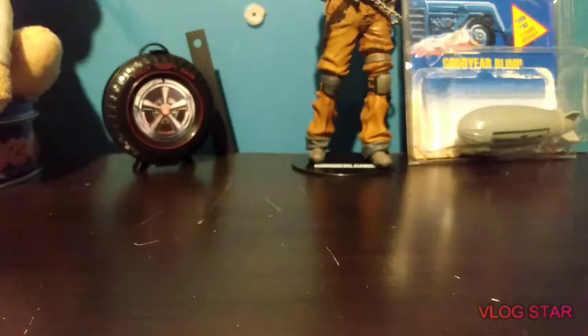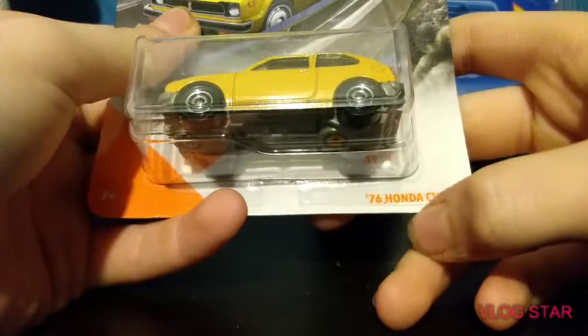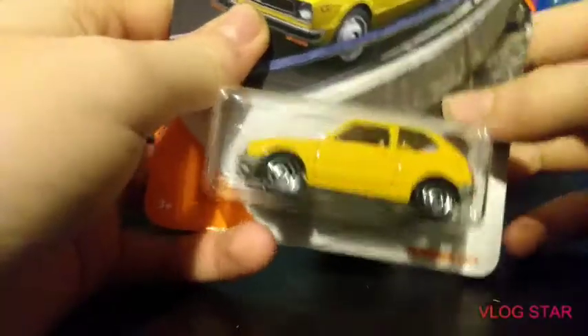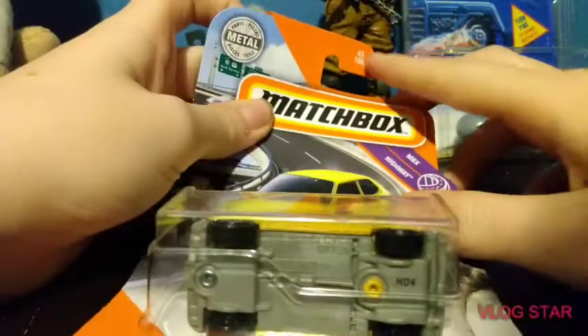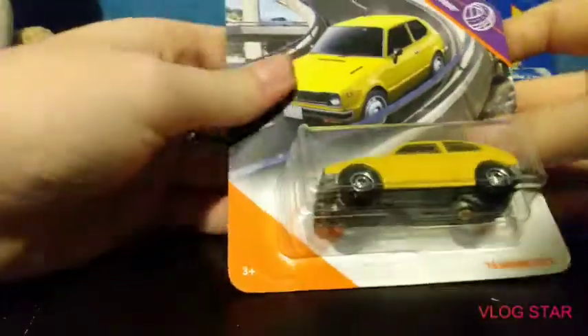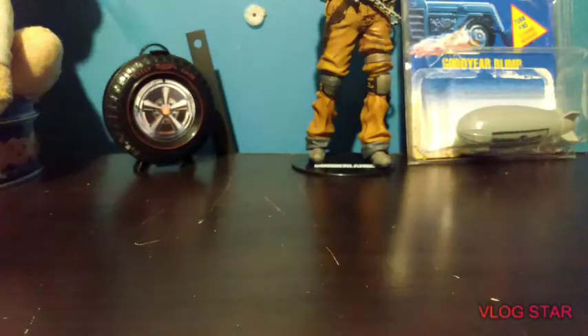Next is a '76 Honda CVCC — it's the highway category, 45 out of 100. Guys, tell me what that means, I really have no clue. It's a pretty cool car, it's pretty detailed in the front. I'm never opening any of these — ever.